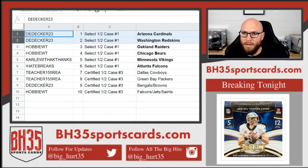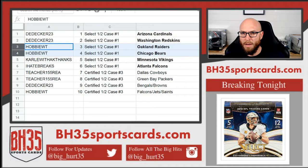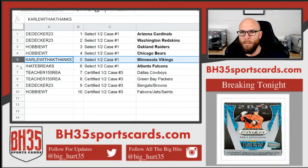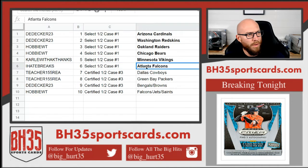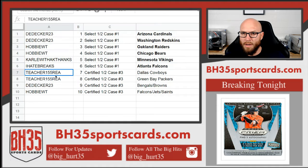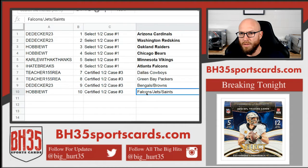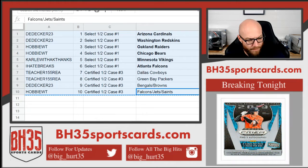D. Decker with the Cardinals and Washington, Hobby with the Raiders and Bears, Carl with the K Vikings, I Hate Breaks with the Falcons — all going into Select half case number one. Teacher, Cowboys and Packers in Certified half case number three. D. Decker, Bengals and Browns, and Hobby, Falcons, Jets, and Saints. These will be in the team draw section in the store if you need them. Thank you.